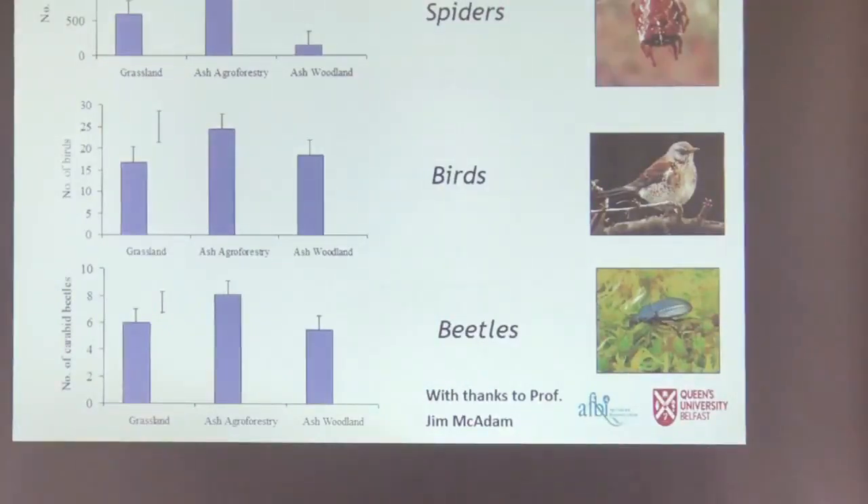They've done lots of research looking at biodiversity benefits. Comparing grassland on the left, agroforestry in the middle, and woodland to the right, in terms of spiders, birds, and beetles, significantly more were found in the agroforestry — which is a nice result.